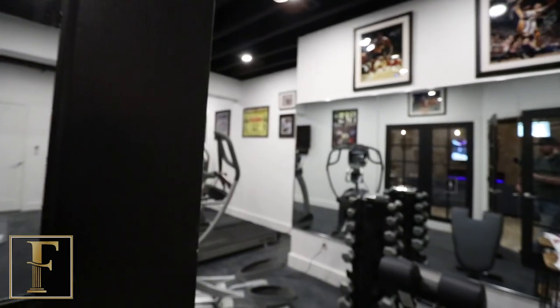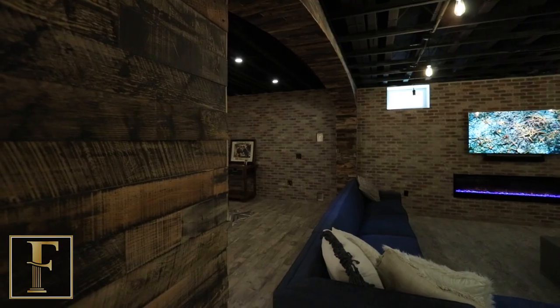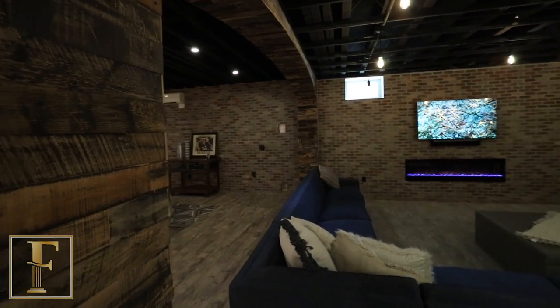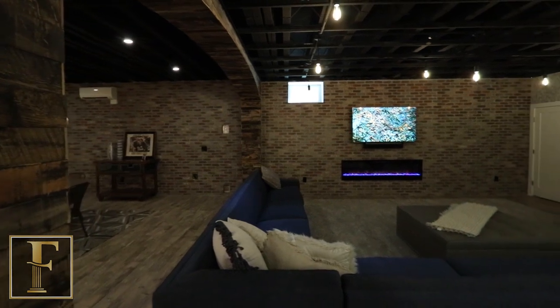I'm standing here in the center of this giant, magnificent basement. The one unique feature about this basement is there's actually only one column — you're talking about a 3,000 square foot space with only one column. This house was custom-built with giant steel beams, so it really led us to have this great wide open space, which works out really nicely.